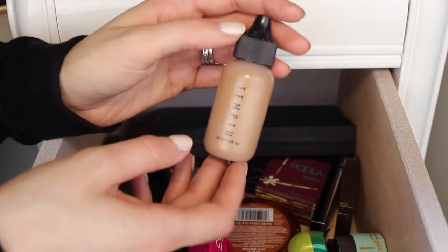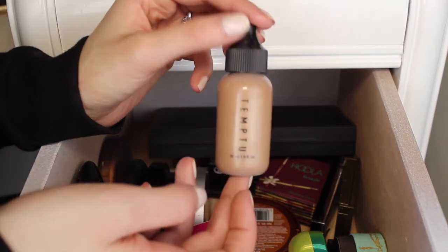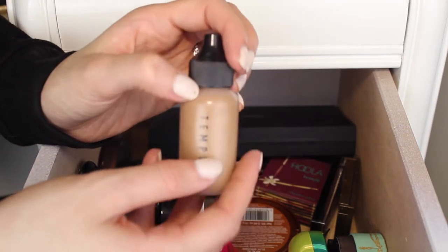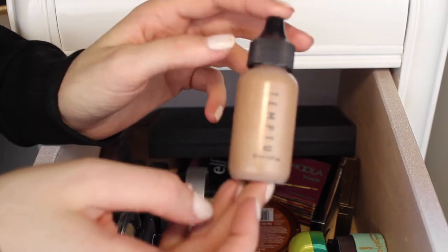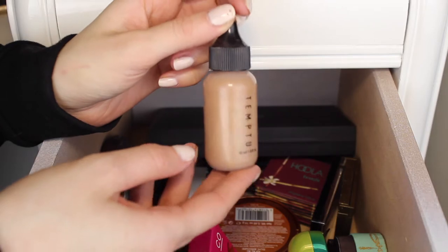Next I have this Temp2 liquid bronzer. I've only used this one time, so I am going to keep it because I haven't really given it a fair go yet. Last time I used it I think I used a little too much, so I'm going to try it again and use a bit less. I really do like this bronzer, so I am going to keep it.